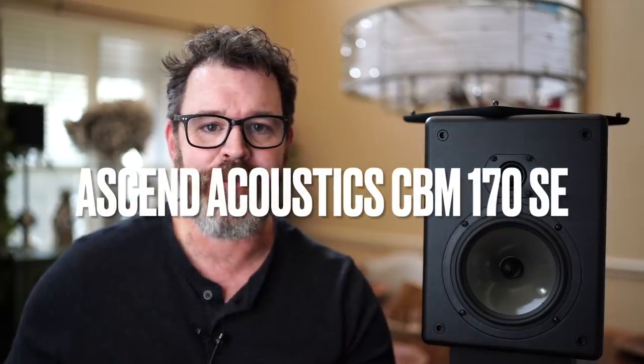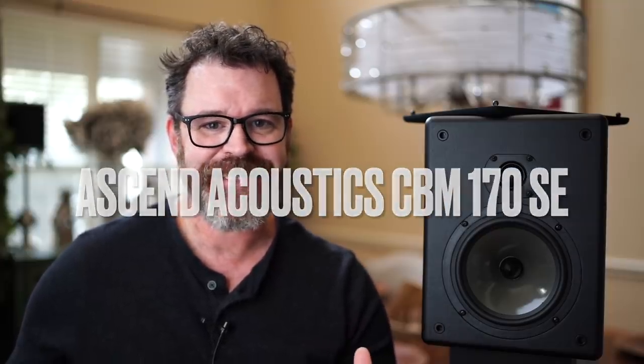Hey, I'm Randy and you're watching The Cheap Audio Man. Here at The Cheap Audio Man, we help folks find high-value hi-fi home theater and headphone equipment. And today, we're talking about the Ascend Acoustics CBM-170 SE. It's a bookshelf speaker from a company you've probably never heard of. So sit down, grab a cup of coffee, and let's talk about the Ascend Acoustics CBM-170 SE.